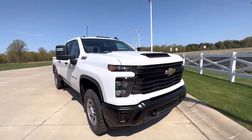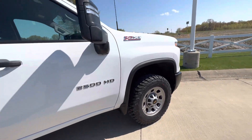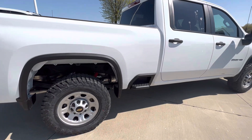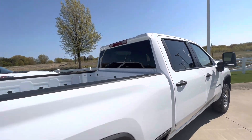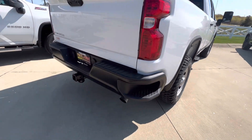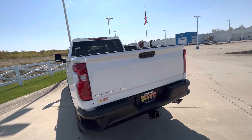Hi Mandy, this is Tina over at Fireland Chevy in Vermilion. Just giving you a quick walk-around video of the work truck that we have here. It might be sold — I'm not 100% positive — but I will find out as soon as my manager frees up. I wanted to get you the video anyway.